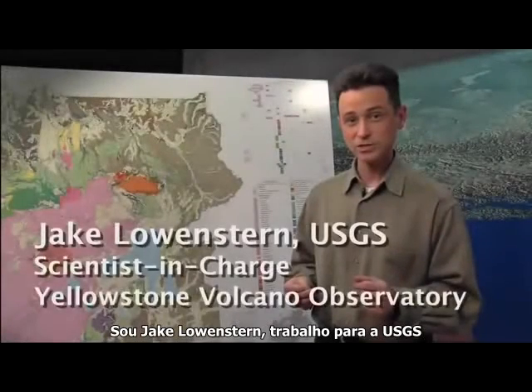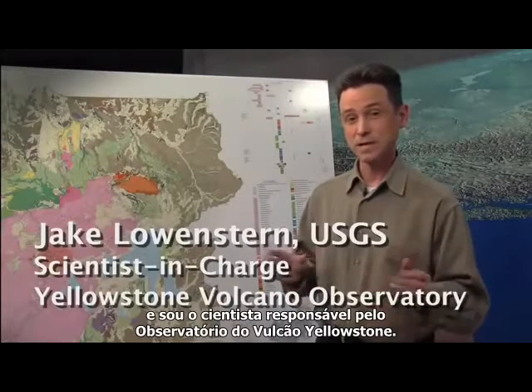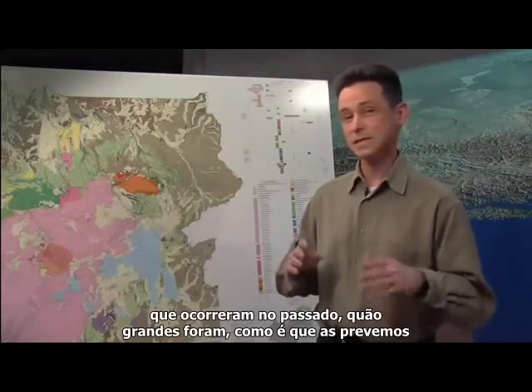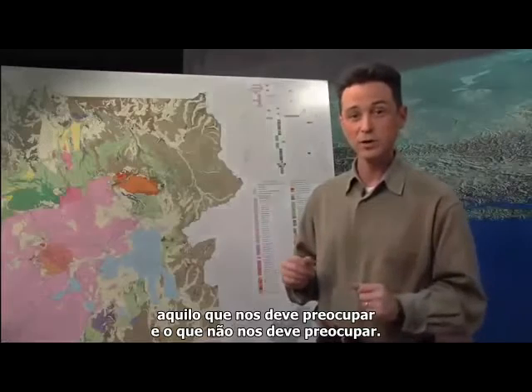I'm Jake Lowenstern. I work for the U.S. Geological Survey and I'm the scientist in charge of the Yellowstone Volcano Observatory. Today we're going to talk about some of the eruptions that occur at Yellowstone, have occurred in the past, how big they get, how we know when they might be coming, what we need to worry about, and what we don't need to worry about.